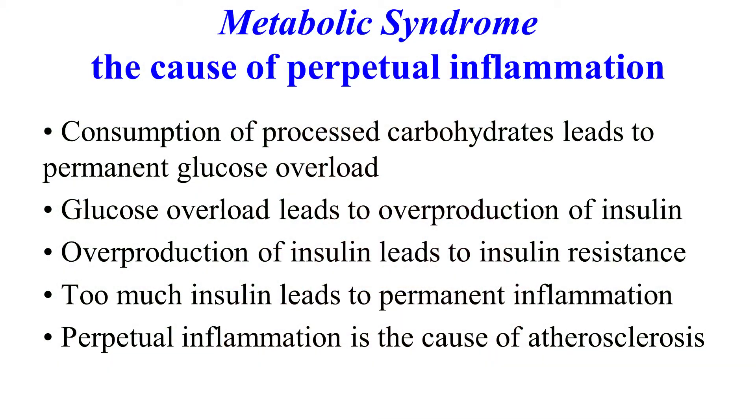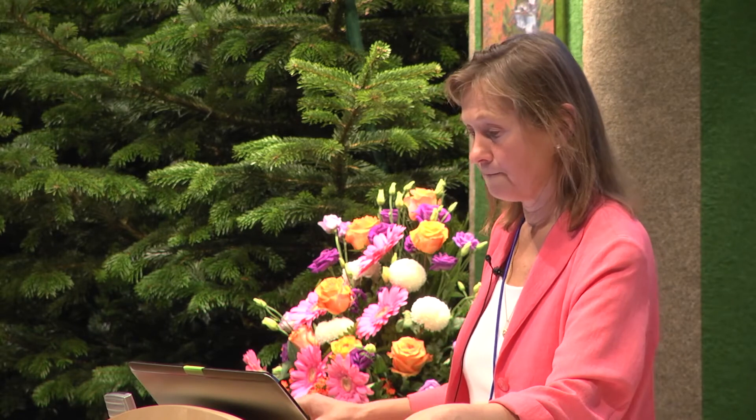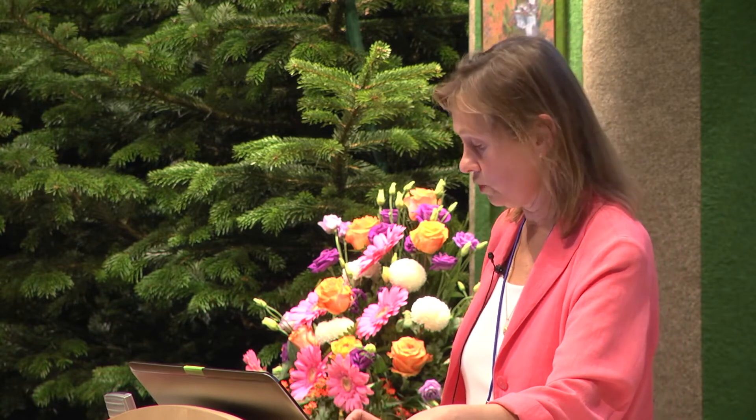From this processed carbohydrate we make bread, pasta, biscuits, cakes, and the rest of it — making them even more processed. They cause glucose overload in the body and overproduction of insulin. You finish up with high levels of insulin in your blood all the time. That is what our doctors should be testing — not cholesterol. They should test insulin in your bloodstream and C-reactive protein as a marker of inflammation. Overproduction of insulin leads to insulin resistance — that is diabetes. Too much insulin leads to permanent inflammation, and perpetual inflammation is the cause of atherosclerosis, heart disease, cancer, and everything else.